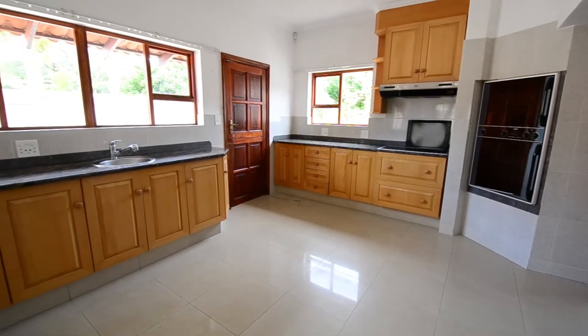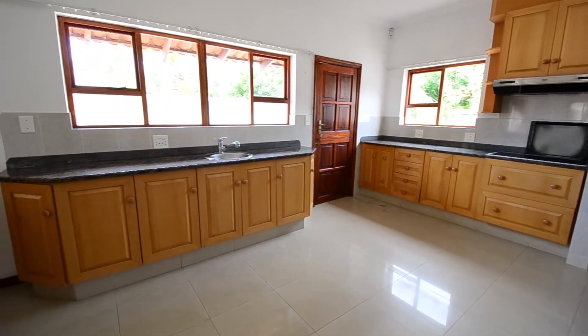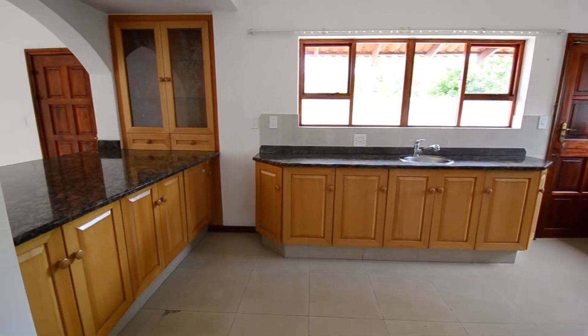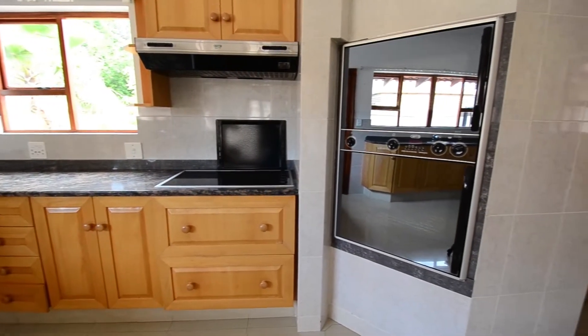The semi-tiled gourmet kitchen provides granite countertops, ample built-in cupboard space, a double eye-level oven, glass top stove and extractor fan combination, a prep basin, space for a double door fridge, a walk-in pantry and separate scullery.